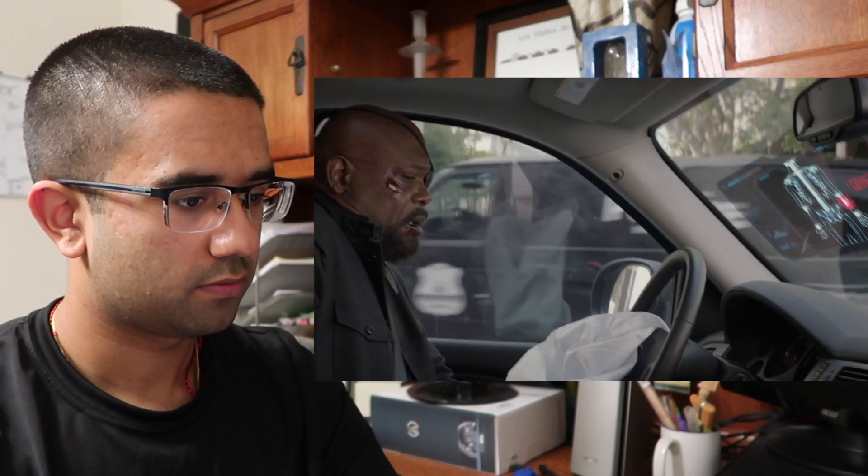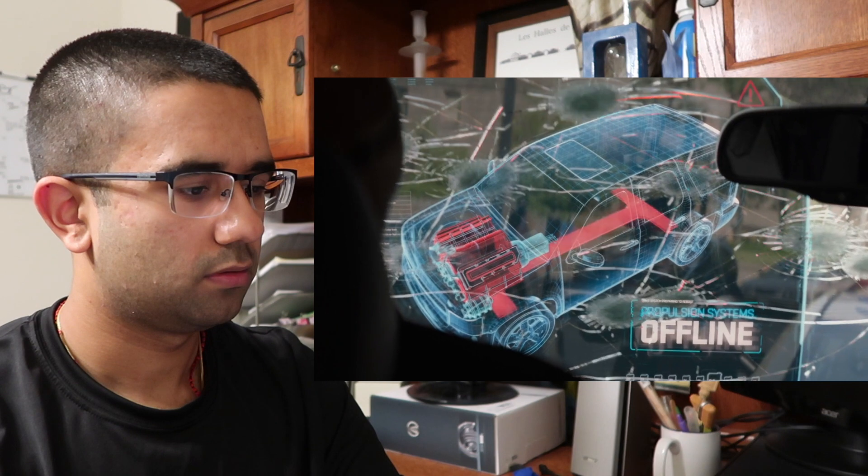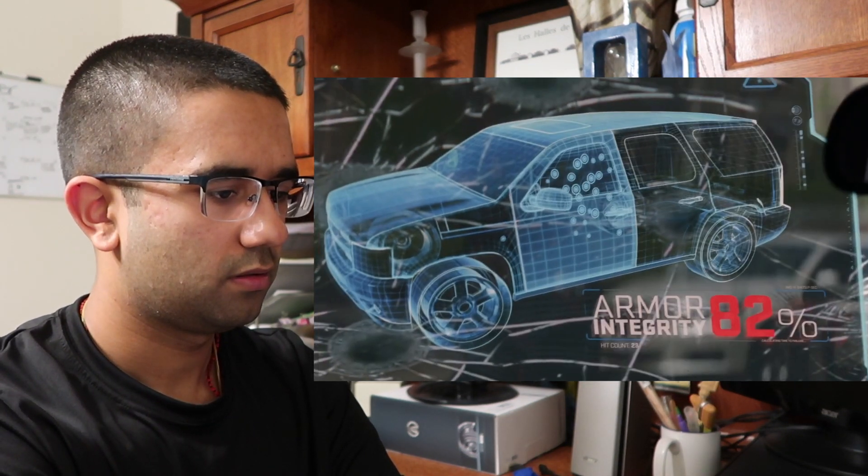Everything that was just displayed on his car — like the windshield of it — it's possible to do that in fact now. I know that the brand new Camaro actually has the ability to do something very, very similar to this.